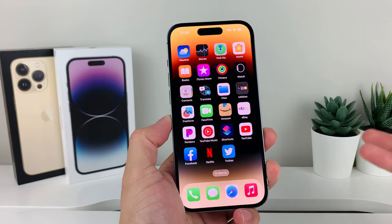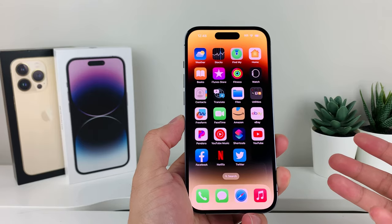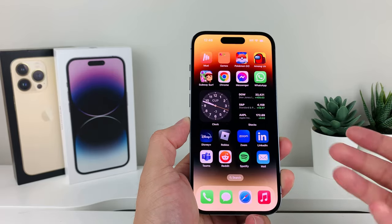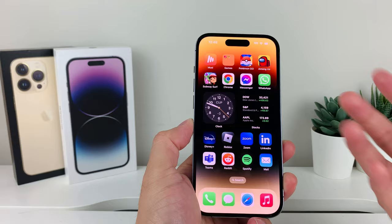Hey guys, welcome to the video. In today's video I'll show how to fix your phone if you're not getting notifications. There are multiple reasons why you're experiencing this issue. We'll walk through most of the steps and hopefully by the end of the video your issue is resolved and you're getting notifications again. Let's get started.